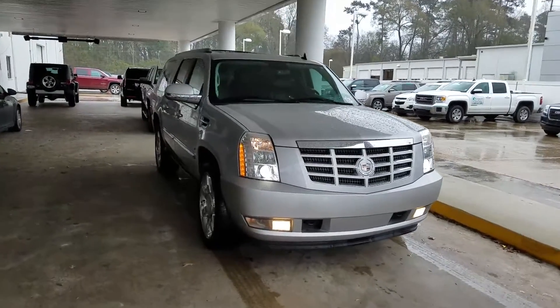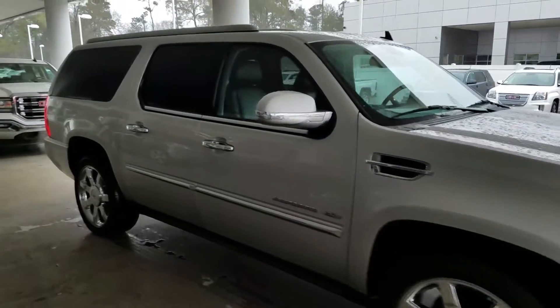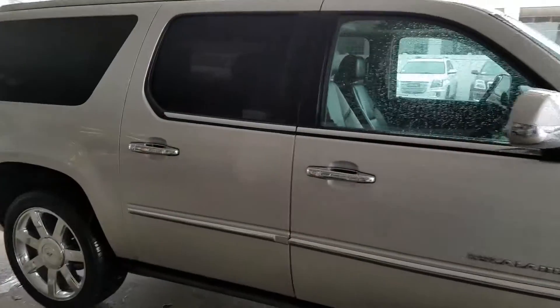Here you go, Brian. I'll give you a walk around. Looks in pretty good shape. It's like the premium package, best I can tell.